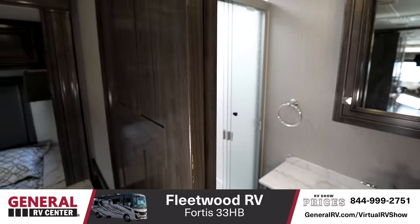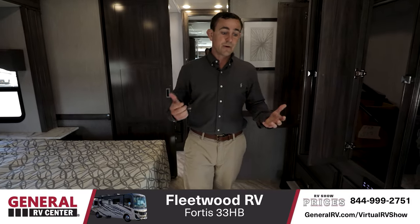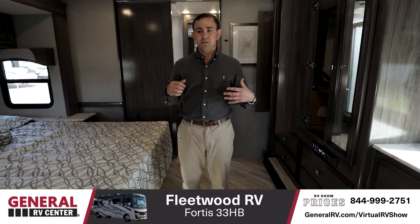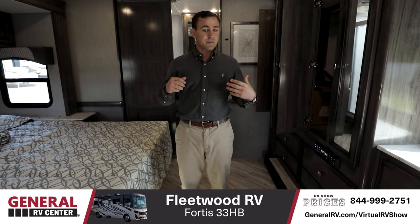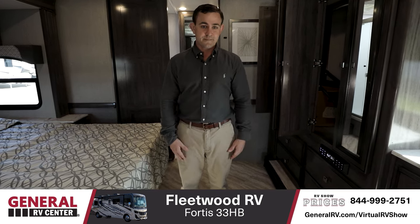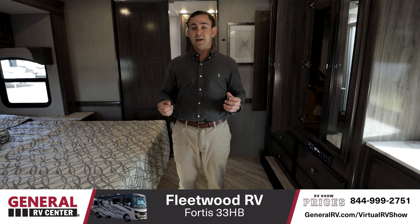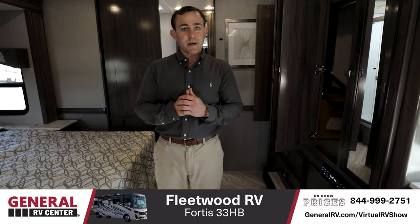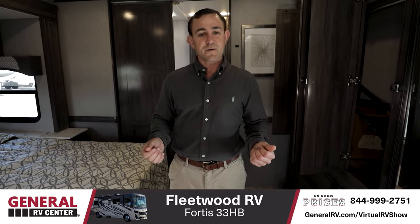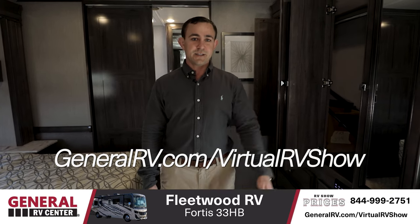This RV overall is great for a long trip — you can stay in here very comfortably with all the storage and appliances. You also have additional sleeping, giving it a very versatile use for different purposes at different times. Thanks for checking out the Fleetwood Fortis 33HB. I'm Tom Bennett, Motorhome Specialist here at General RV in Tampa, Florida. If you'd like to learn more, please visit one of our super centers nationwide or check us out at GeneralRV.com. Thanks again, and back to you, Jake.